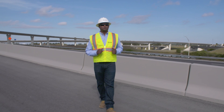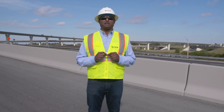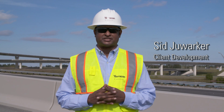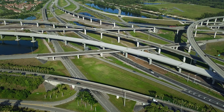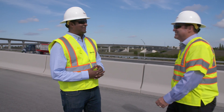While every construction project comes with its own unique challenges, very few are as visible or impact the public as much as transportation projects. I'm Sid Juarker and I'm on site at one of our many roadway improvement projects to talk to you about something very important on projects such as these — the quality of the materials being used and the workmanship itself. Joining me today is Rich Minichello from our Fort Lauderdale office.